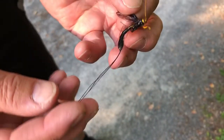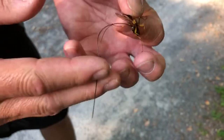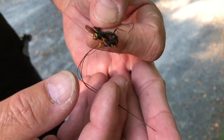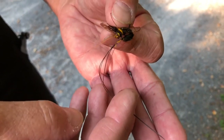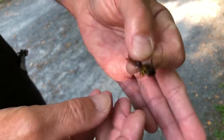She will pierce tree bark and go down through the tree bark with these ovipositors, where she can then parasitize and lay eggs into beetle larvae that are inside the tree bark.